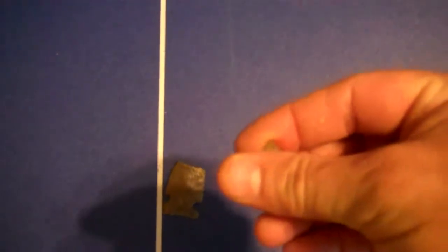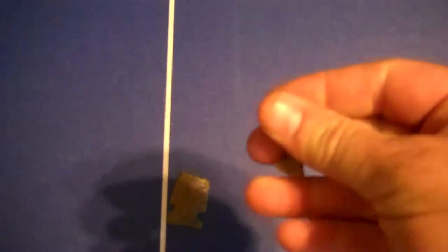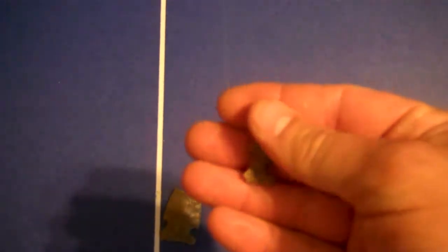And here is a bird point. A guy I work with, named Bill, brought this to me at work the other day. He found out that I collected points and he found this out in the field on the river where he farms, and brought it in and gave it to me.